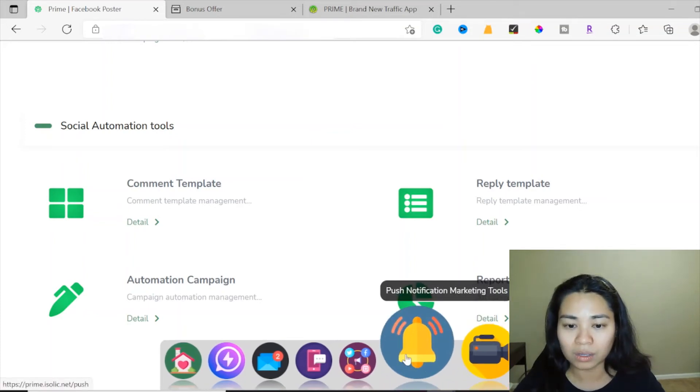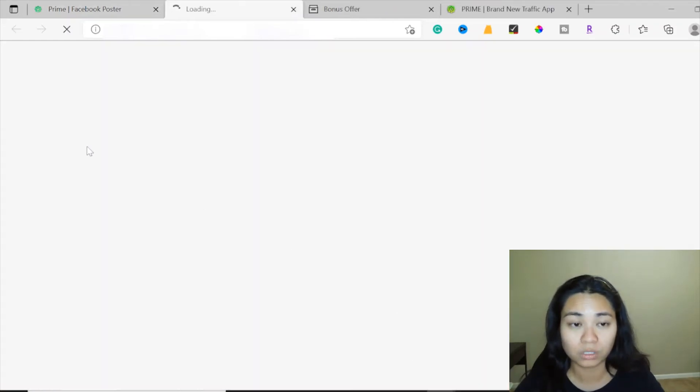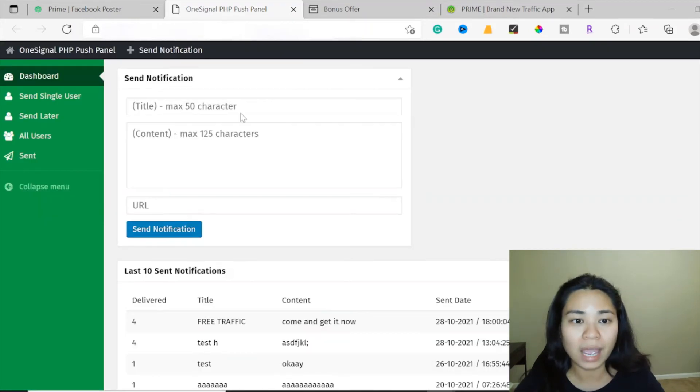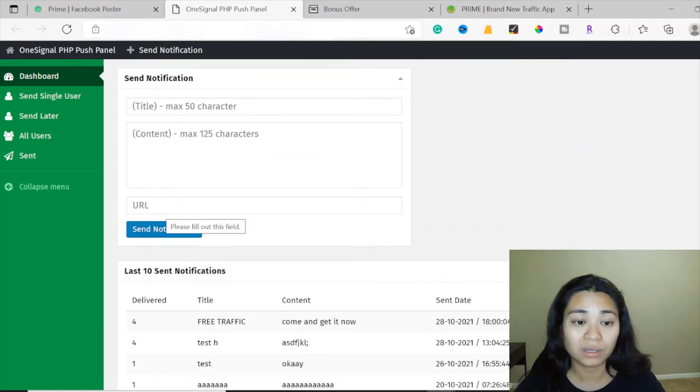Now we're going to get access to the push notification marketing tools, which opens up in a new tab. Here you can add a title, your content, and your URL — including your affiliate link — and then send the notification. You can send to a single user, schedule it to send later, or send it to all users. This is another way to have people click onto your affiliate link.